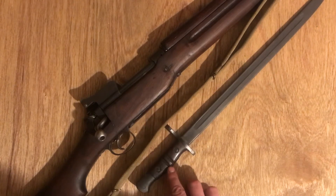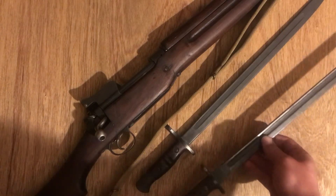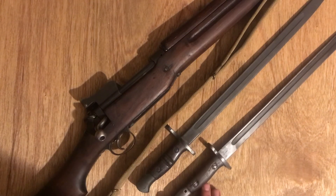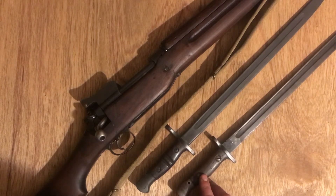You'll notice the deep serrations here — that is the quickest way to tell the P14 or 1917 bayonets apart from the .303 British SMLE bayonets.